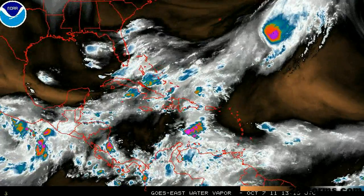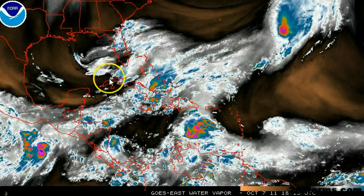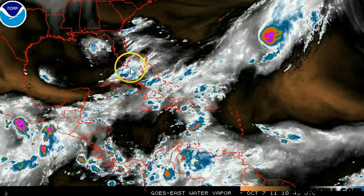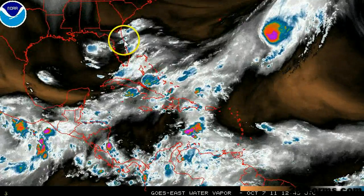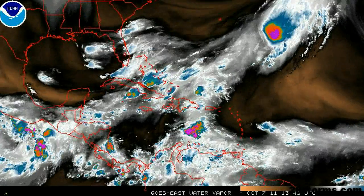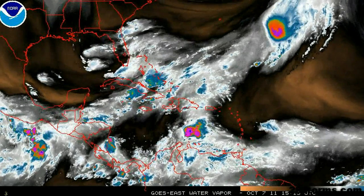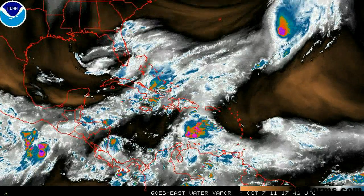There is still some model disagreement as to where exactly this low will form. The European model is still developing a weak low over the southeast Gulf, whereas a couple of the other models — most notably the GFS — is showing a developing surface low riding up the eastern side of Florida and eventually moving off into Georgia and the Carolinas. As of right now, no matter how you slice it, it still looks like much of the central and southern half of the Florida peninsula is going to be inundated by several inches of rainfall with gusts exceeding tropical storm force.